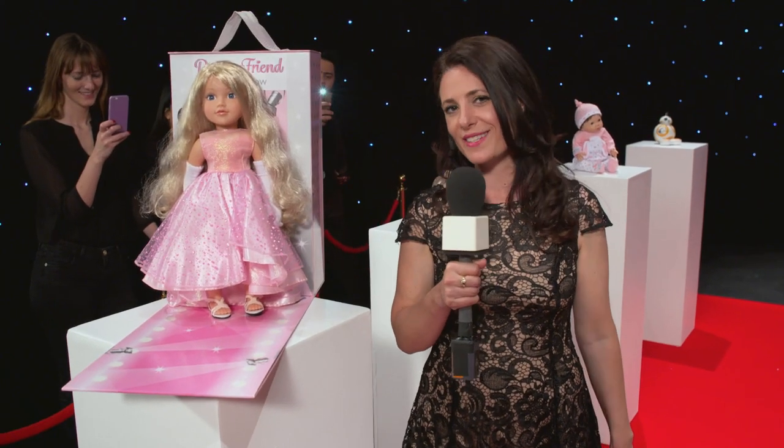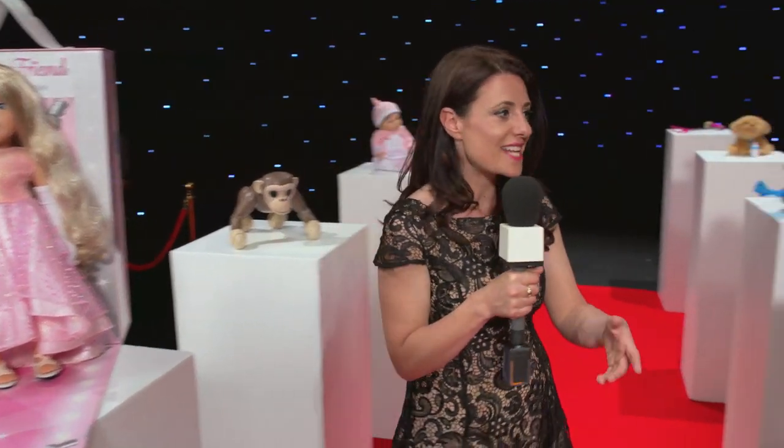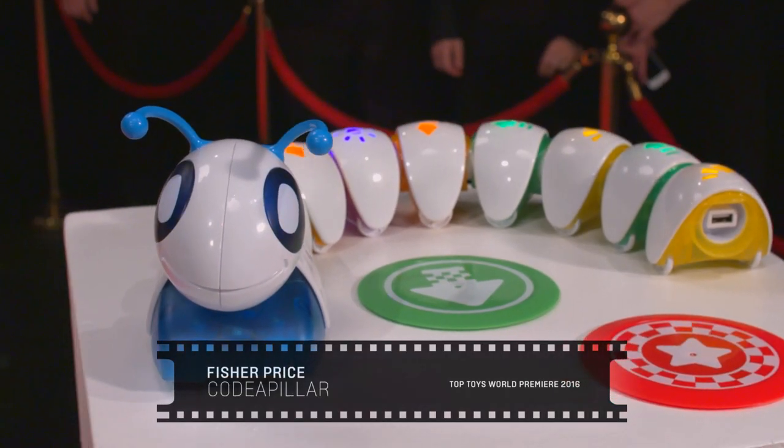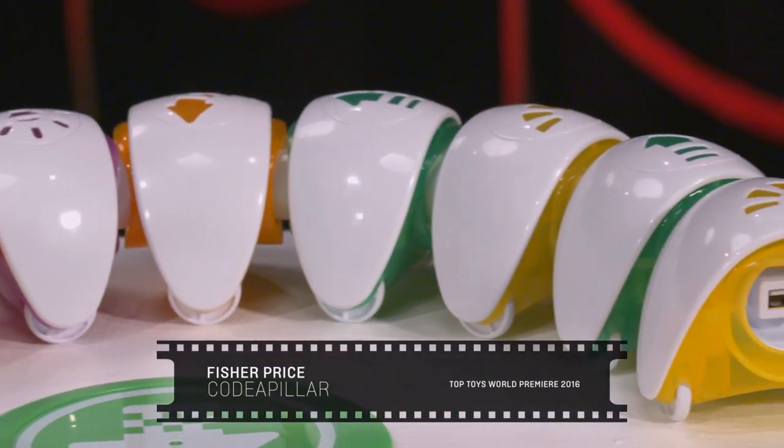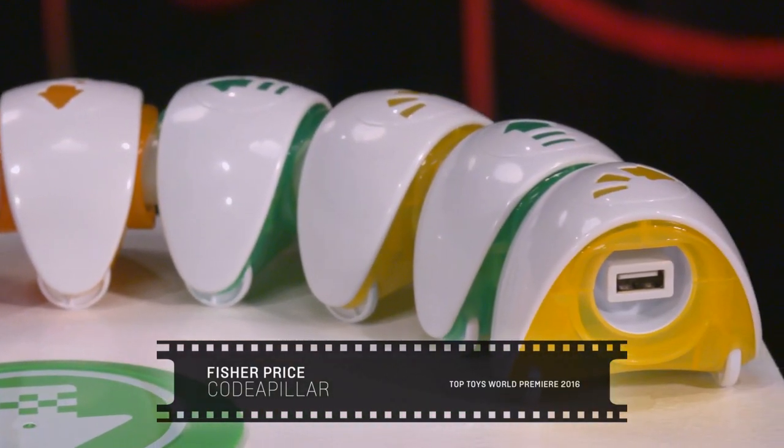Top Toys 2016 wouldn't be complete without something for our tech fans and this is Code-a-pillar. You can program him specially to move through obstacles and also to play music and sound effects. This toy is so cool it is guaranteed to inspire a whole new generation of super coders.